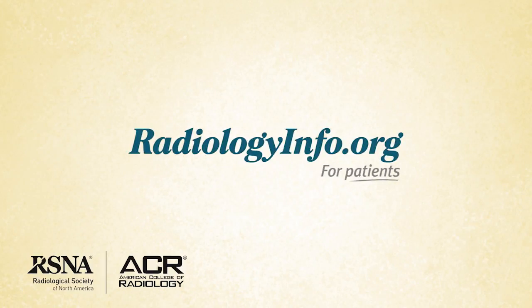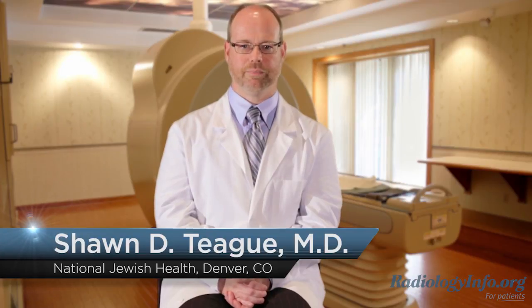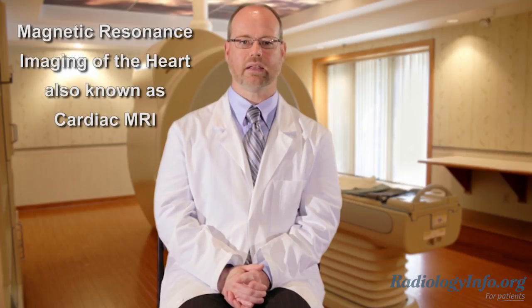Welcome to RadiologyInfo.org. Hello, I'm Dr. Sean Teague, a radiologist at National Jewish Health in Denver. I'd like to talk with you about Magnetic Resonance Imaging of the Heart, also known as Cardiac MRI.